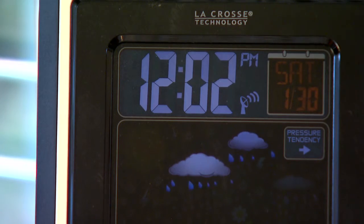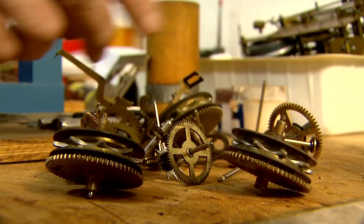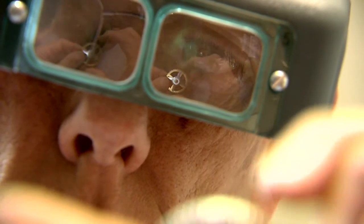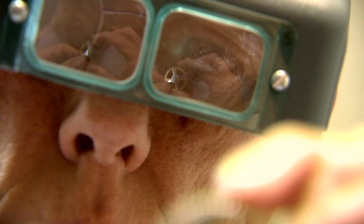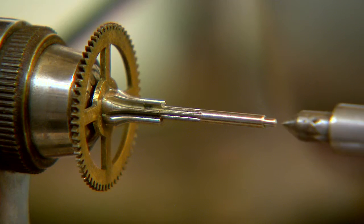While many people today use quartz clocks that are assembly line made, Mike appreciates these antiques. I can be out in the shop and I'll think it's eight or nine o'clock and it's midnight. I just lose track of the time. And I might have 50 clocks around me, but I don't pay attention to any of them except the one I'm working on.